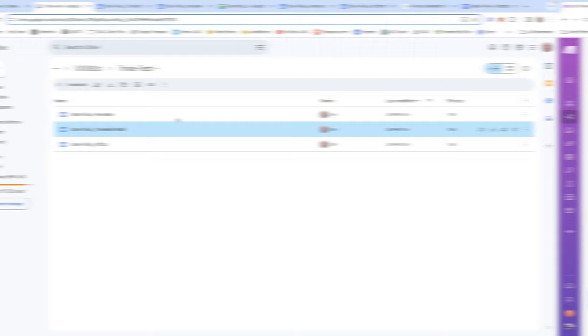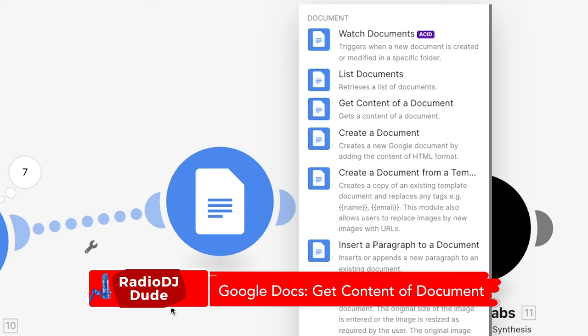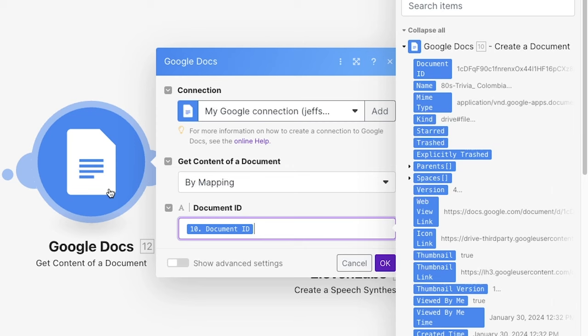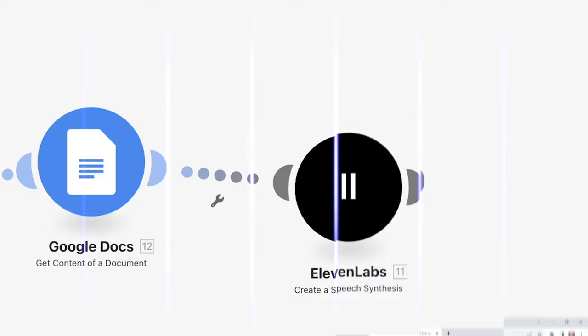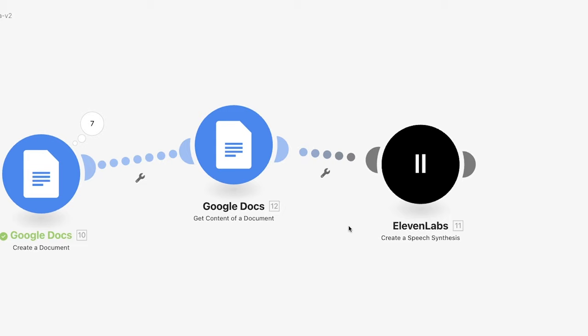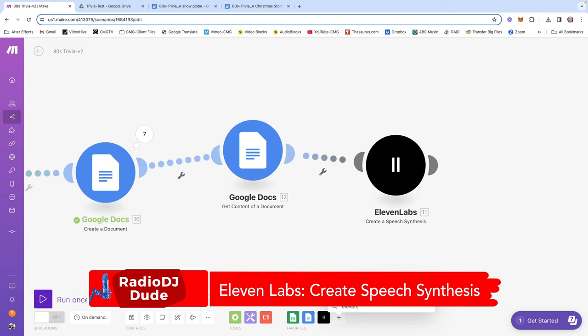Once we're happy with those scripts, we connect to the next module — another Google Docs module, specifically 'get content of a document.' You're getting the content of a document by mapping data from the module right before it — the Google Docs create-a-document module, which in my scenario is number 10. I drag in the document ID and hit OK. Another reason I love 11 Labs is because it interfaces with make.com — there's an API where you can connect your account to this system. Without that, this workflow would not be possible.